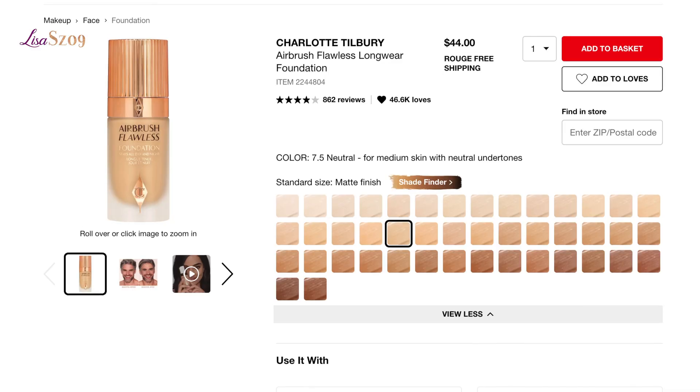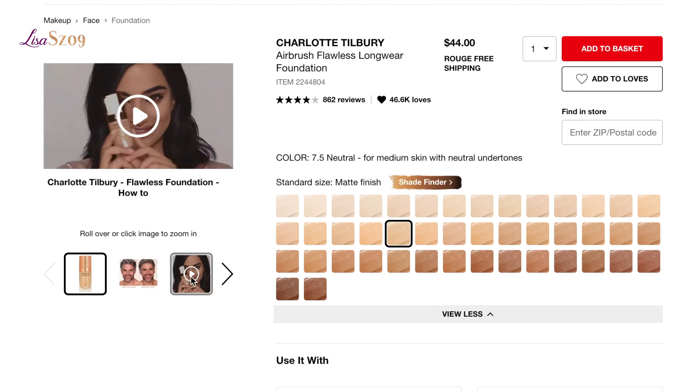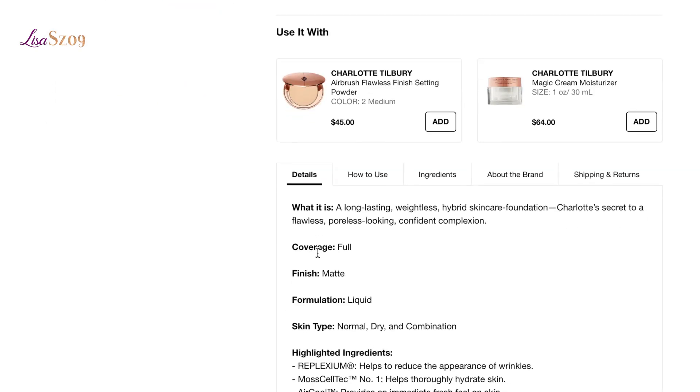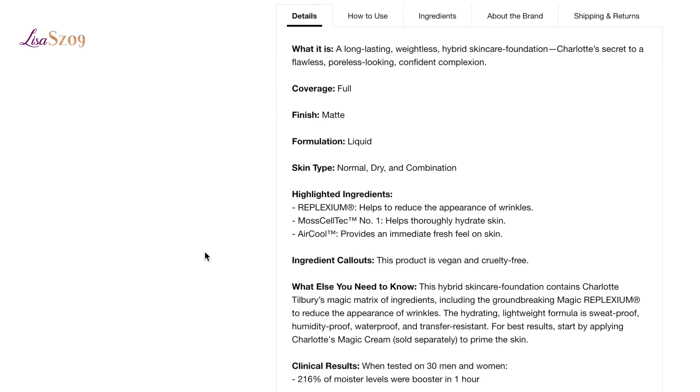It is a long-lasting weightless hybrid skincare foundation with Charlotte's secret to a flawless, poreless-looking, confident complexion. Full coverage matte finish liquid formula for normal, dry, and combination skin types. The highlighted ingredients are Replexium, which helps to reduce the appearance of wrinkles; Macelle Tech No. 1, which helps to thoroughly hydrate the skin; and Air Cool, which provides an immediate fresh feel on the skin. The product is vegan and cruelty-free.